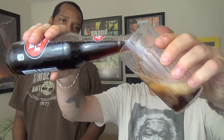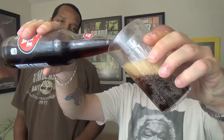Everyone always likes to see the cap for some reason. I could particularly give a sh**. Alright, there we go. Nice carbonation once again for our bottled soda.